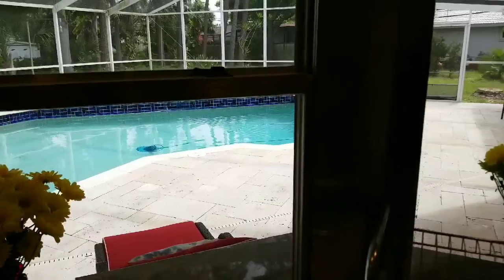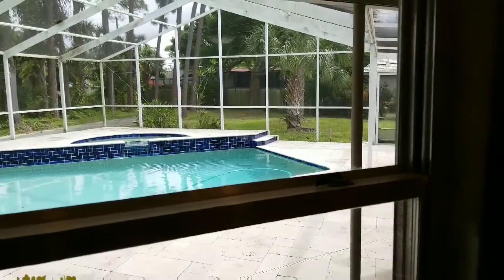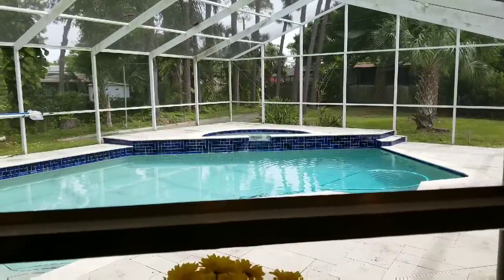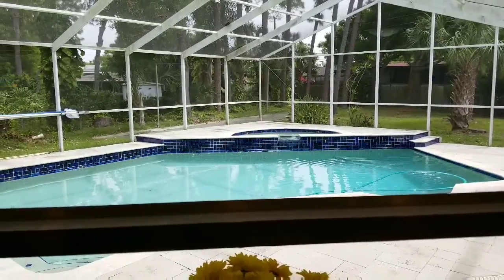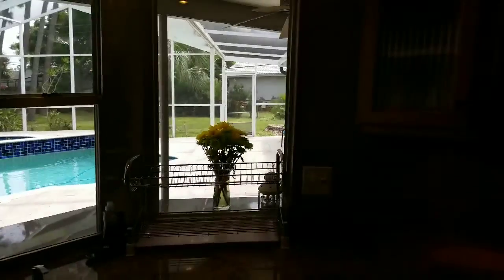We've got quite a large pie-shaped lot. What's unique about this property — just beyond the spillover spa, you have your own private shuffleboard court. We'll see a little bit more of that when we go outside.